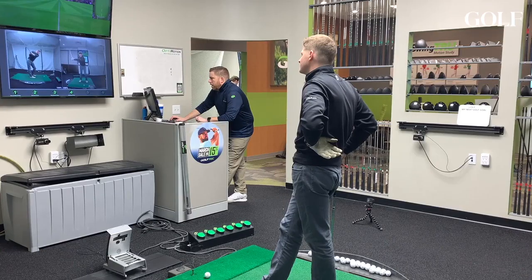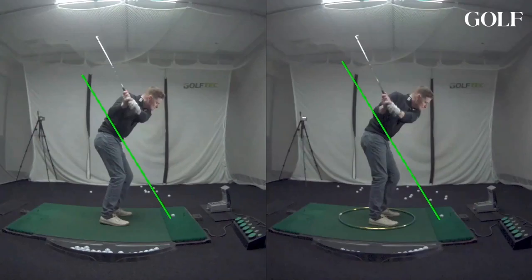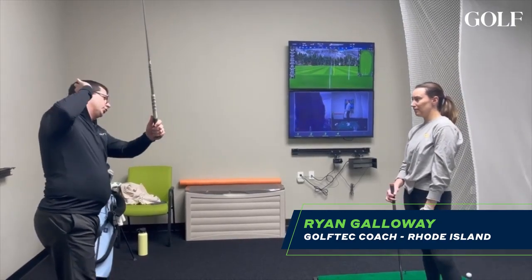The back screen's looking okay. Right here, when you're at about arm parallel, your hand path at this point is maybe a little bit high. You're still kind of moving your hands out a little bit, and then they're getting a little higher above the shoulder.